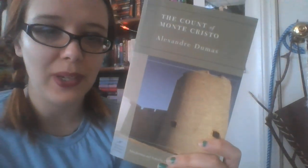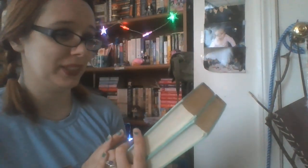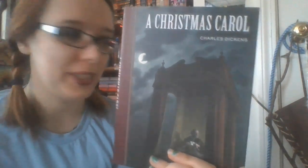The Count of Monte Cristo by Alexandre Dumas. And then I've got The World's Best Fairy Tales — this is a collection by Reader's Digest. I've had this literally since I was born. And I have another copy of A Christmas Carol. As a rule I usually don't buy more than one copy, but I broke that rule for that one because it's one of my favorite books and I don't have to explain.